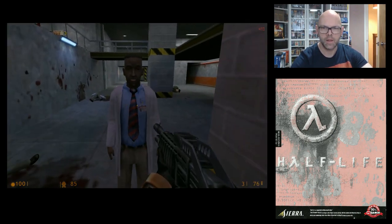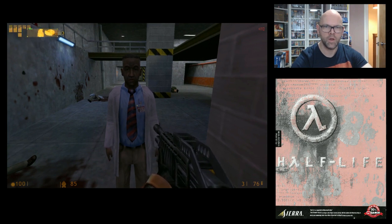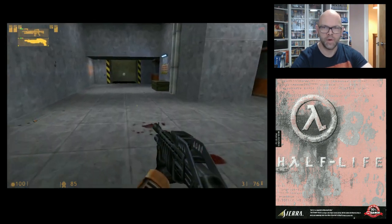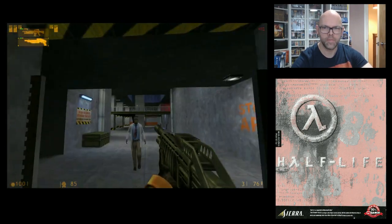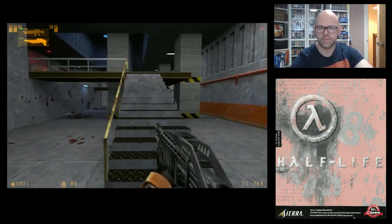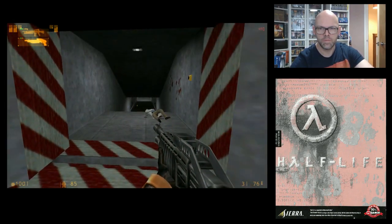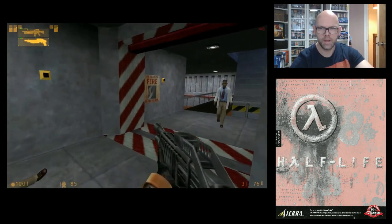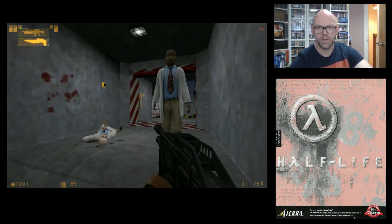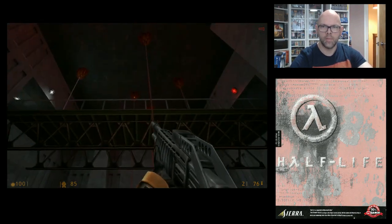I'm going to try and get this scientist. I'll wait right here — I'll leave him there a second. I don't have any mines. Follow me anyway. These scientists are pretty useless, but they do operate doors for you. Don't go through there, scientist, it's dangerous. I'll leave you here mate, because you're going to have a hard time in a minute.